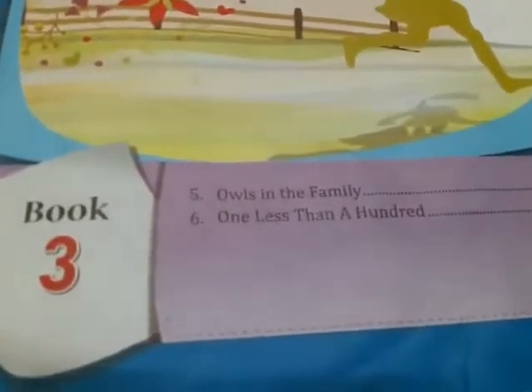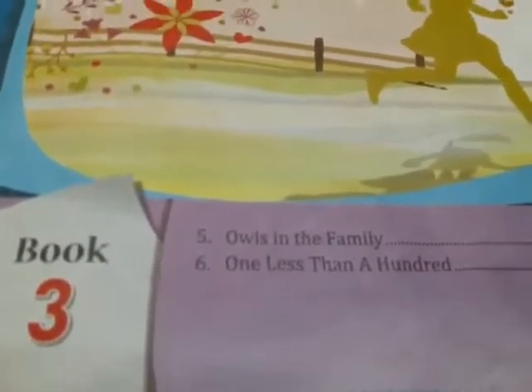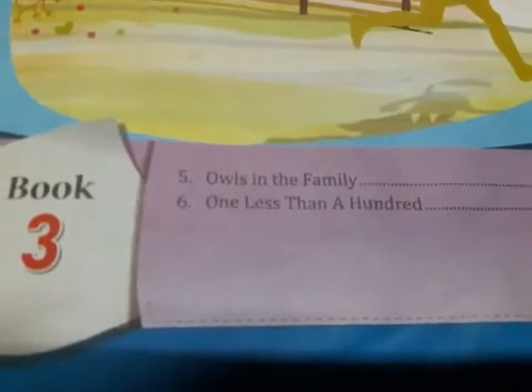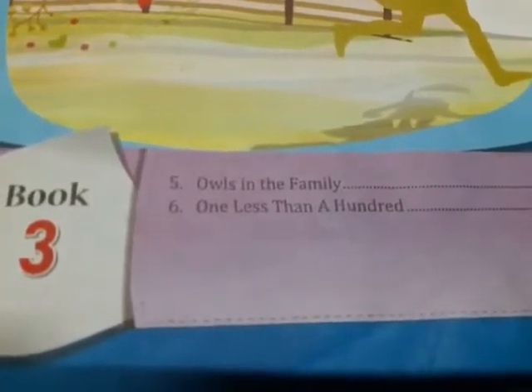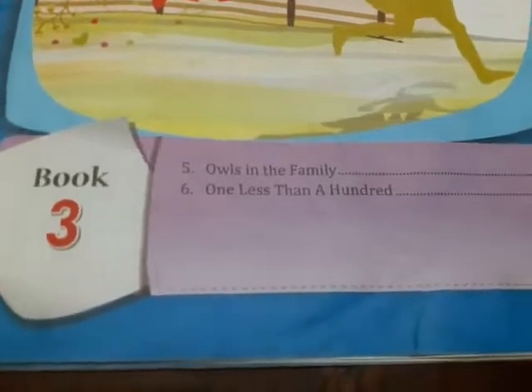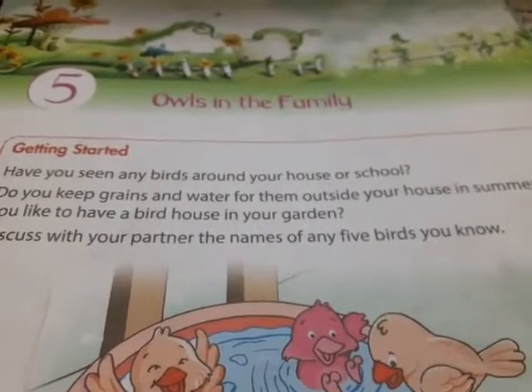Children, this is your English book number 3. Here, you will get 2 chapters — Chapter 5, Owls in the Family, and Chapter 6, One Less Than a Hundred. But you only require the 5th chapter, that is Owls in the Family, in your half yearly. So today we are going to start with our 4th chapter for half yearly. Open your English book number 3, page number 2, Chapter number 5, Owls in the Family.